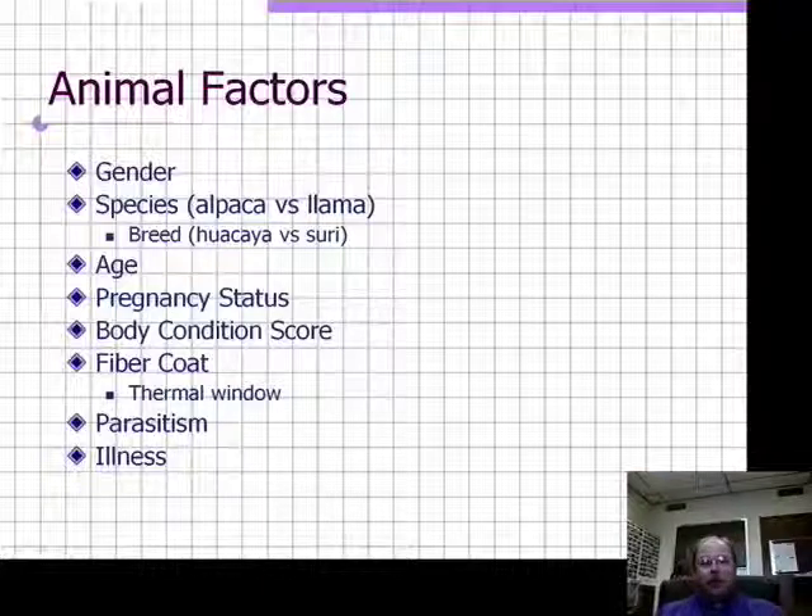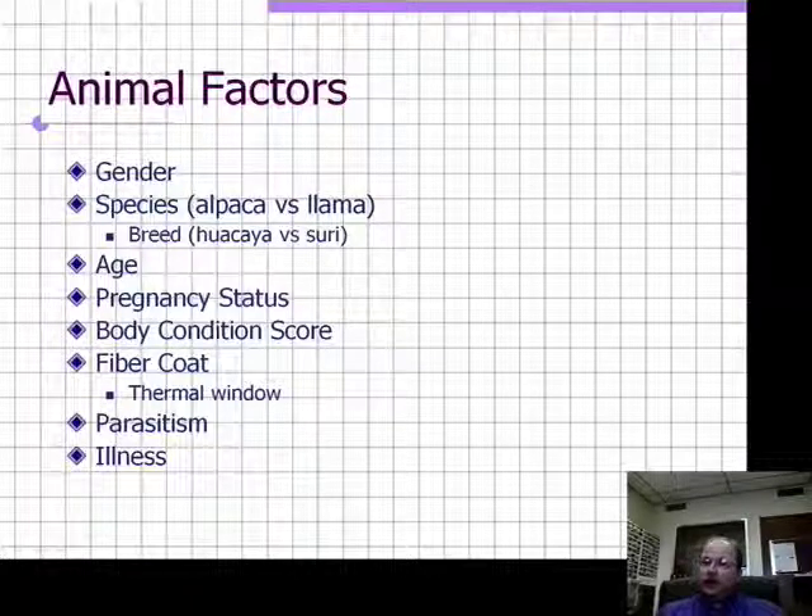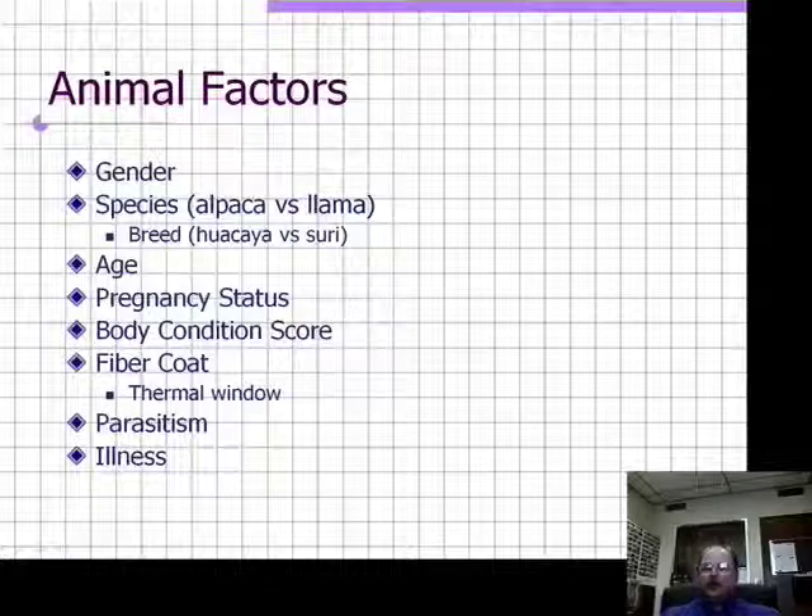A fiber coat certainly plays an important role in heat stress. Heavily fleeced animals — huacayas and some heavy-wooled llamas — are particularly prone to heat stress because those fiber coats create a very efficient thermal blanket. Animals have natural thermal windows, which are openings in their fiber coat for exhausting heat. Those thermal windows are ventrally placed: between the front legs, along the bottom side of the abdomen, between the rear legs, and underneath the tail head. During the winter months, animals can lay down, seal off those thermal windows, and preserve body heat.